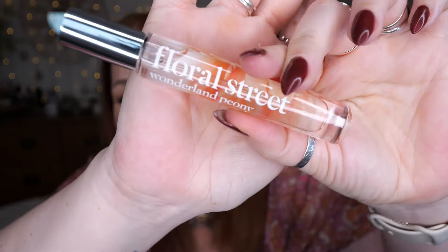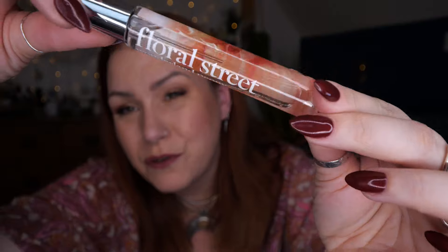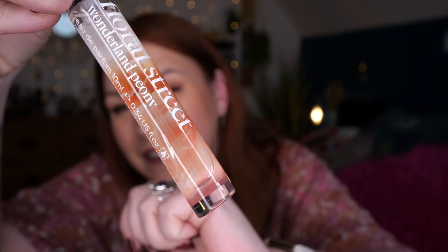Then we've got a perfume by Floral Street — this is Wonderland Peony and there's 10ml. I've actually got one of these with the rest of my perfumes — I love the bottles, they are so nice. One squirt: I really like this. It is on the sweet side — it reminds me of tangerines, oranges, maybe mango. A nice fruity smell.